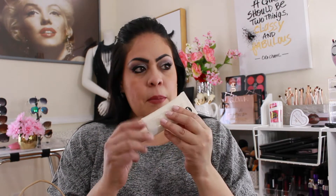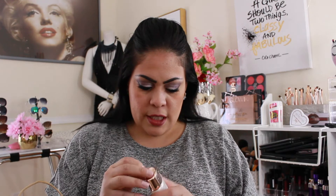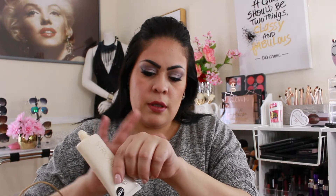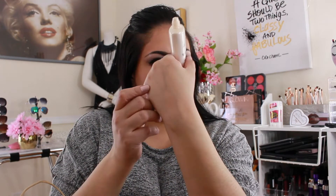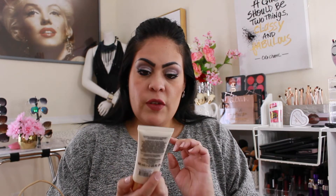I picked up this strobing hydrating primer for $4.50. The packaging is what got me — it's got an iridescence to it. A lot of them were already opened because people were testing on themselves. It is a white cream and it feels really nice — it has a sheen to it and feels kind of like a moisturizer. It feels really nice and silky, and it's a pretty big tube, so I'm excited to try it.